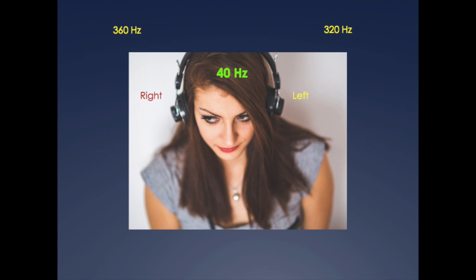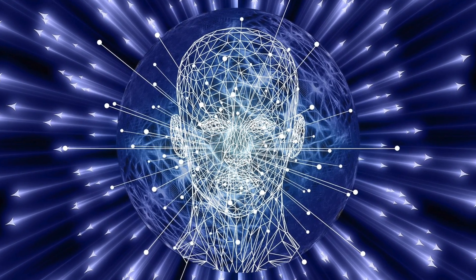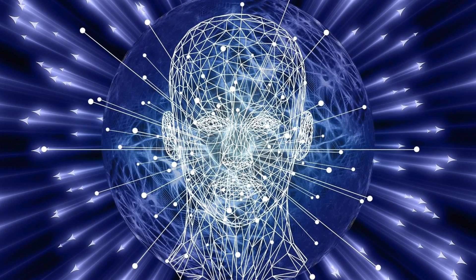By perceiving this new sound frequency, your brain tunes to the frequency, thus inducing a specific mental state. Many people listen to binaural beats to help them alleviate anxiety, induce deep relaxation or sleep, improve concentration or memory, or enhance creativity. In order to understand how binaural beats can induce different mental states, we first need to understand how our brains work.